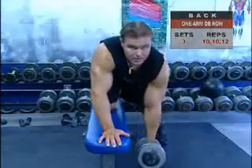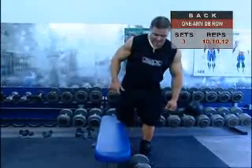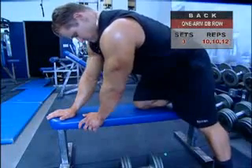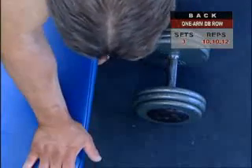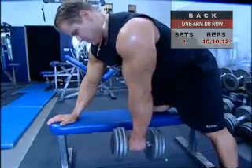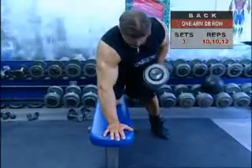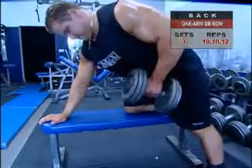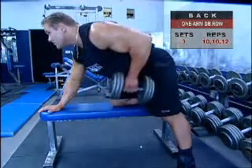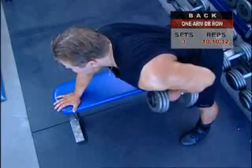The one-arm dumbbell row is an excellent way to work your back and shoulder muscles one side at a time. Take a wide stride stance with one leg forward and one out to the side. Lean forward from the hips until your torso is parallel to the floor, keeping a slight arch in your lower back with knees bent. Put your inside hand on the bench for stability and grasp a dumbbell in your outside hand with a neutral grip, palm facing your body. Allow your working arm to hang straight down, relaxing and lowering your shoulder. Inhale and hold your breath as you pull the dumbbell upward hard.